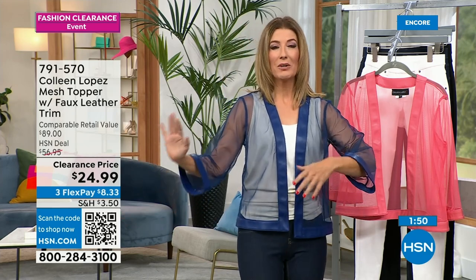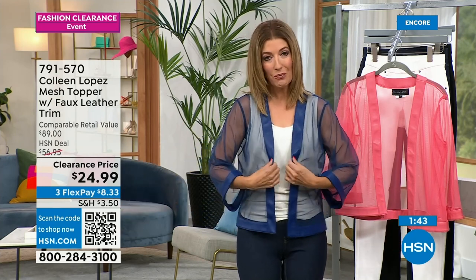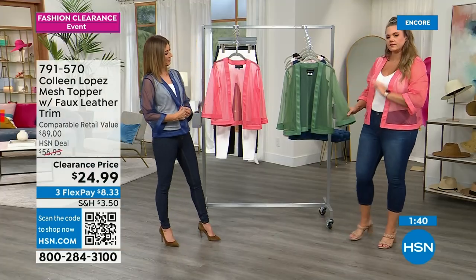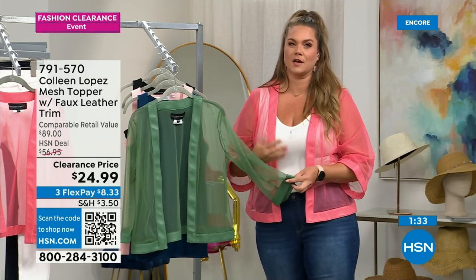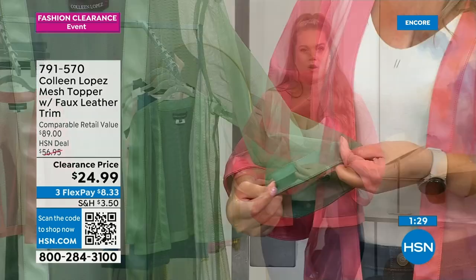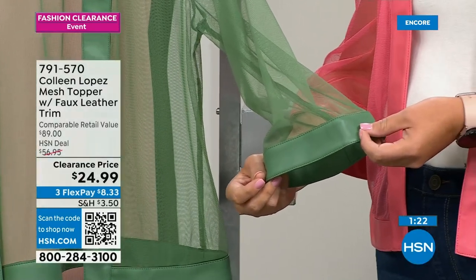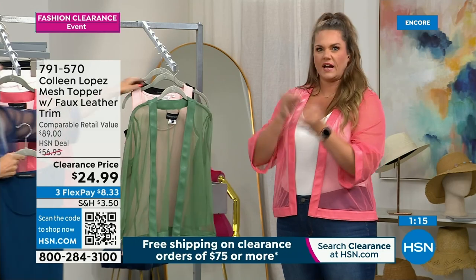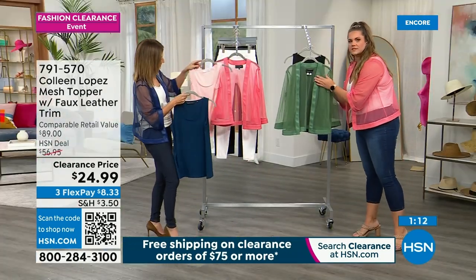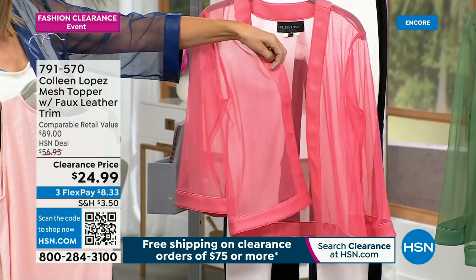What I look for in a tank: does it cover my bra? Is the scoop neck not too low? And the length — long enough to tuck in or wear out, not too cropped, going with everything. It's a substantial weight of fabric — not going to be see-through, not the kind you wash once and it wears out. White is the most limited. I would wear this with just about everything — a jean jacket, blazer, cardigan, topper.